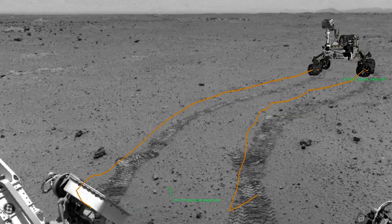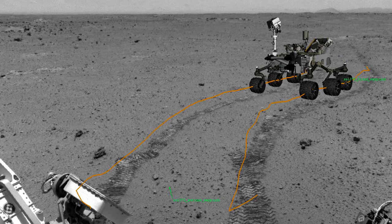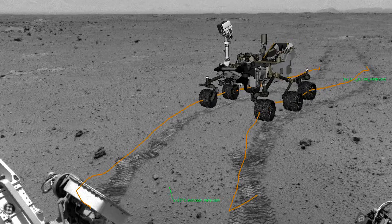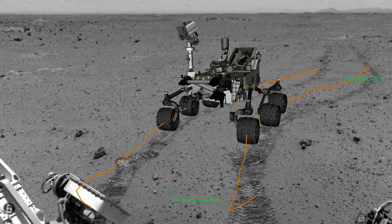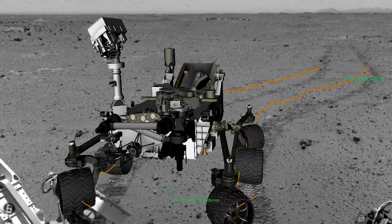This is an animation showing Curiosity's first autonomous drive on Mars. The drive lasted about 10 meters, and you can see in the animation that she turned her cameras this way and that to look at what's ahead. She didn't just go in a straight line — she actually curved a little bit to the right to avoid some small rocks directly in front of her.